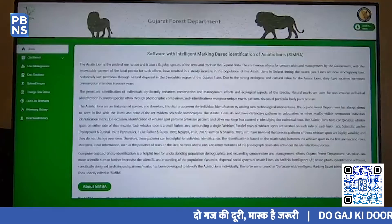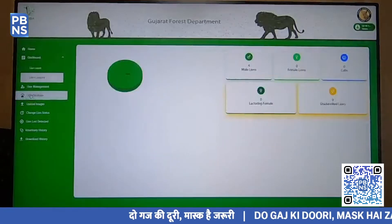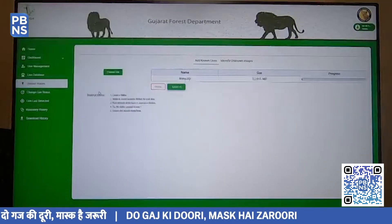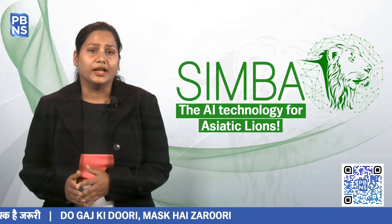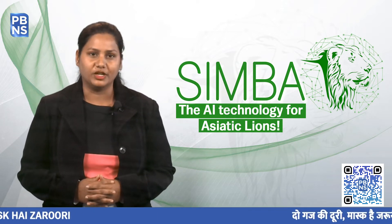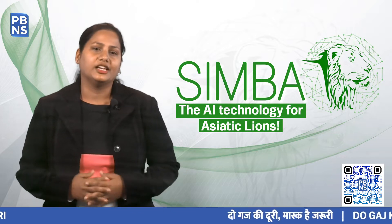The software took over six months to take its final shape, and the inspiration was to create a library of data on Asiatic Lions. The software not only tracks the lions, but also augments traditional methods of animal population surveying with technological innovation.